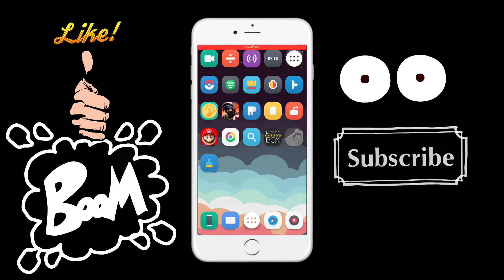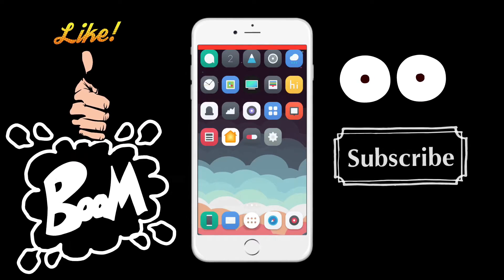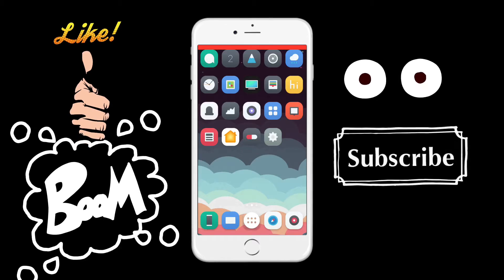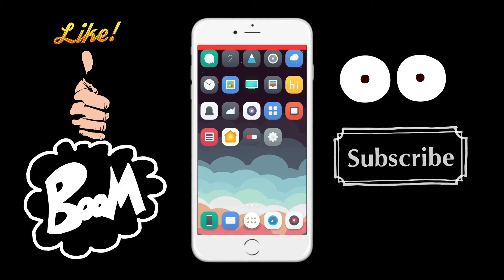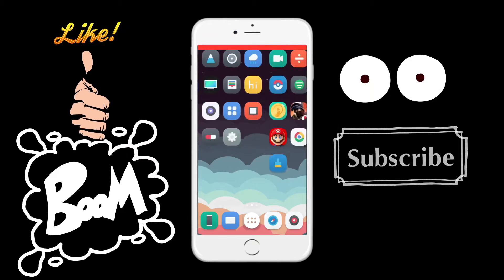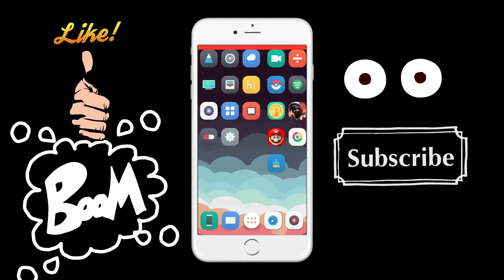Now if your jailbreak app is crashing after you reboot, that means your certificate has been revoked and you will have to sideload it back onto your device through your computer. Once you have it re-jailbroken, everything should be ready to go.